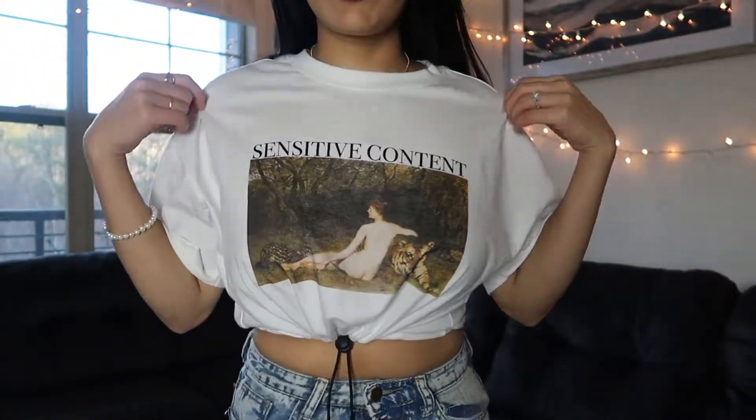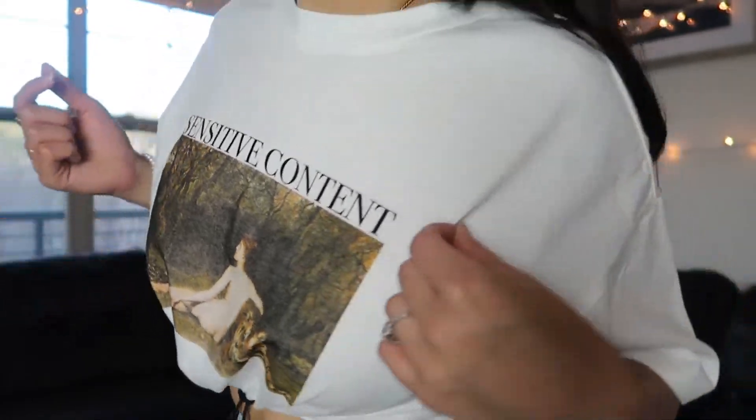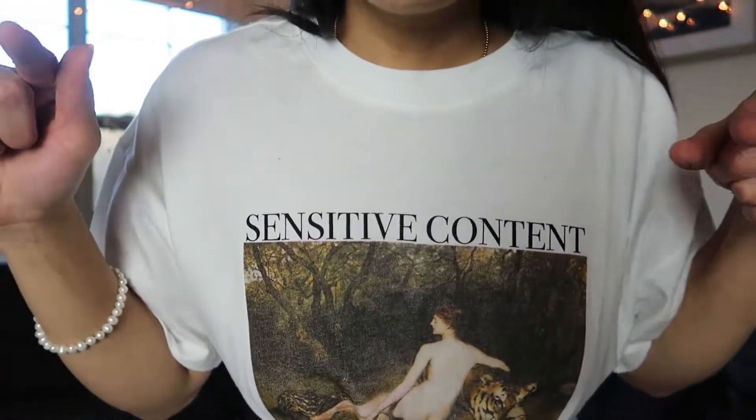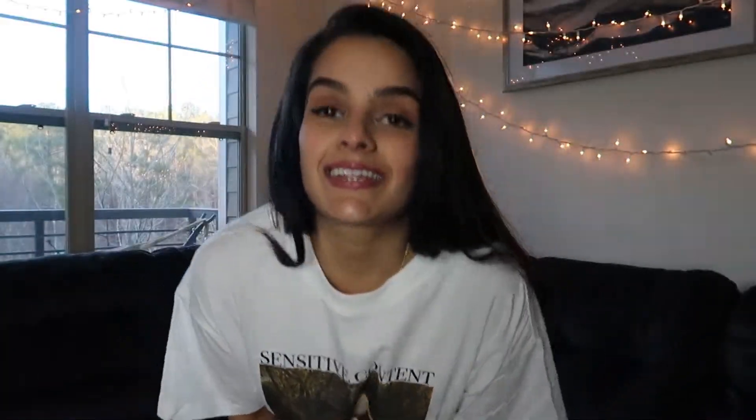This is the last piece I have from Forever 21 — my brother's girlfriend found it and she was like, I would rock it, so thanks to Alina! The cutest part is the string so you can tighten it however much you want. I love that because I really like clothes that fit, and even though I don't have